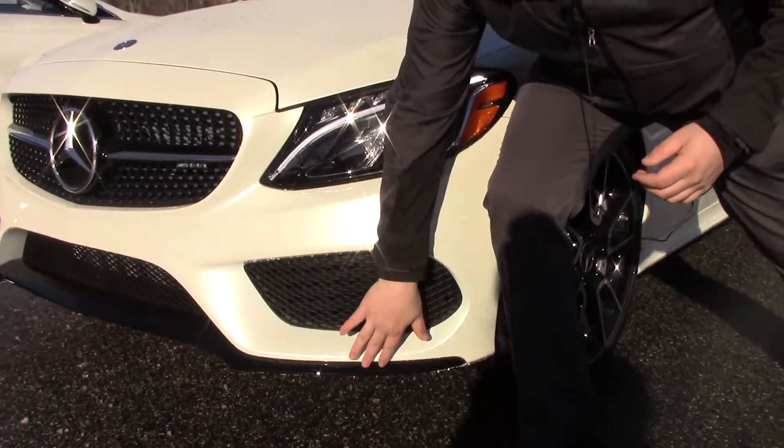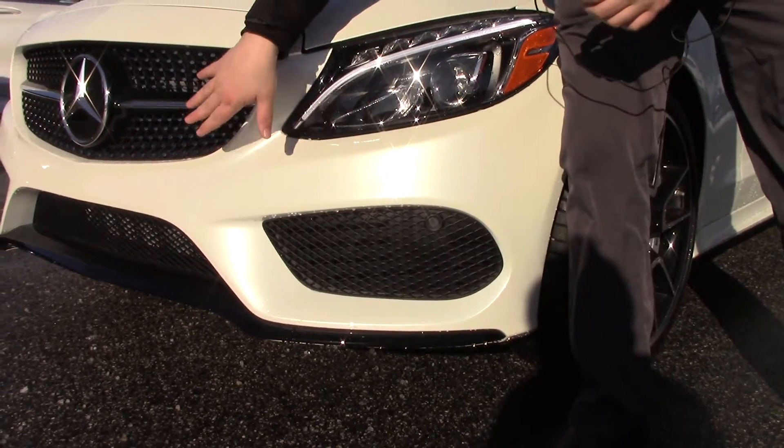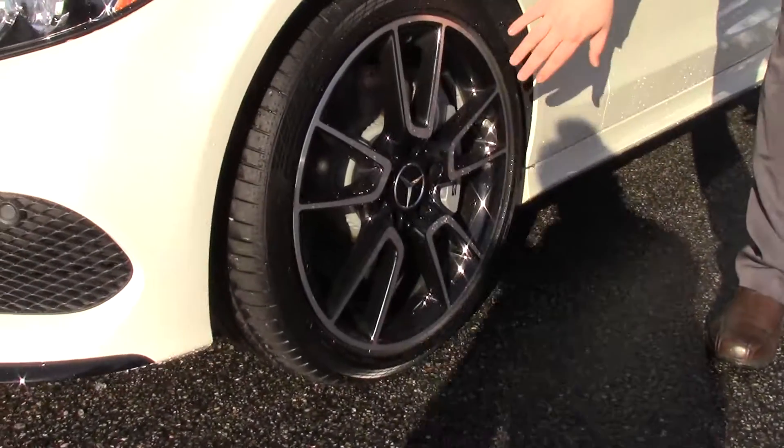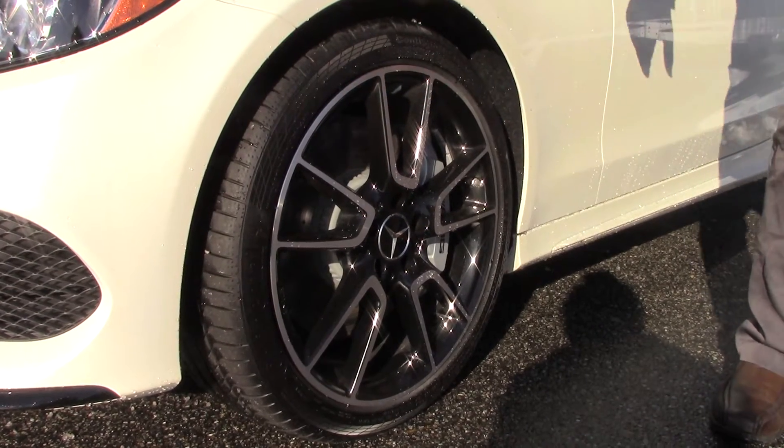This has the night package, so it has not a lot of chrome on it, but it features this nice black spoiler up front here, the diamond grille. Come along to the side here, it features these beautiful 19-inch wheels and the AMG brake calipers or cross-drilled rotors.